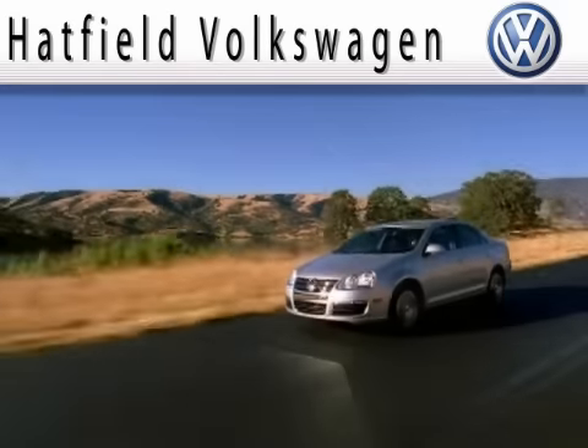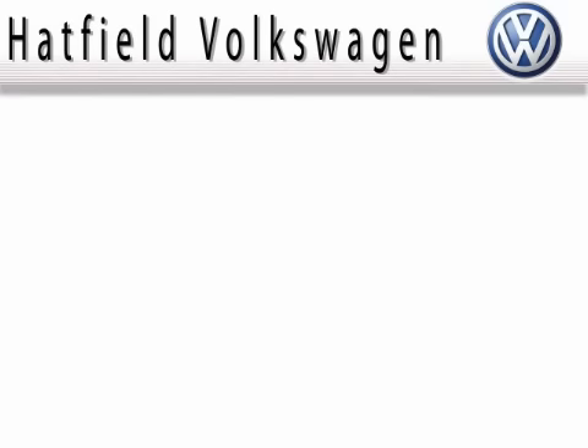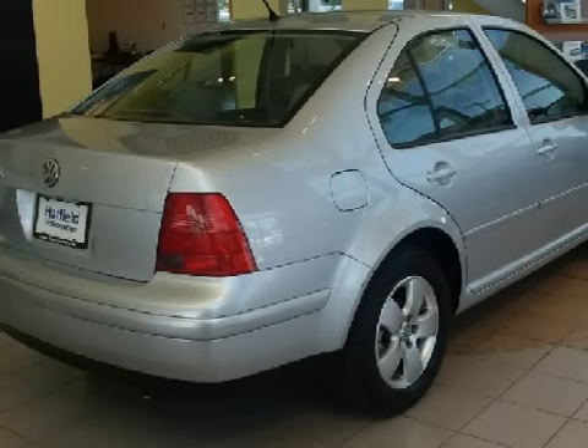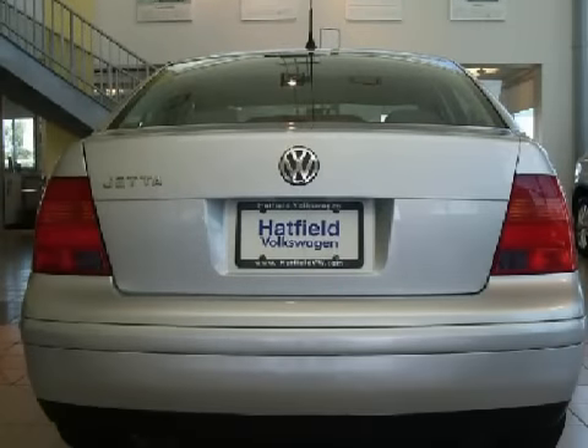Another fine vehicle offer by Hatfield Volkswagen. This excellent 2003 Volkswagen Jetta is equipped with a responsive 2.0-liter inline four-cylinder engine, a reliable five-speed automatic transmission, and the safety and efficiency of front-wheel drive.